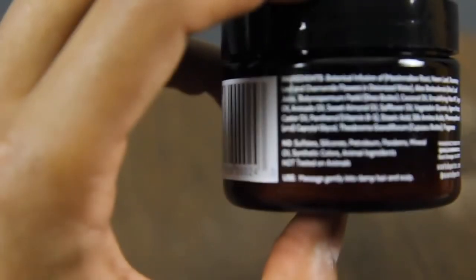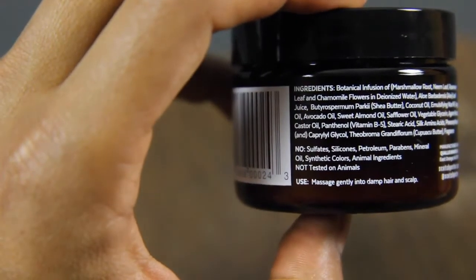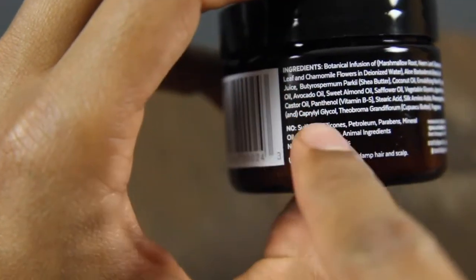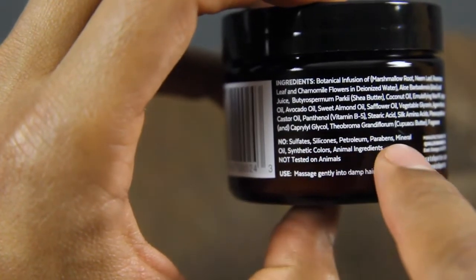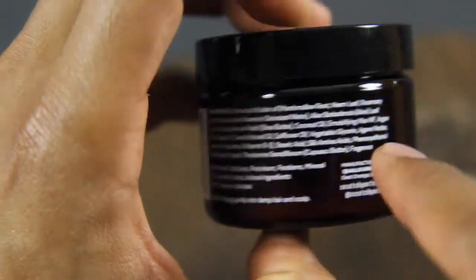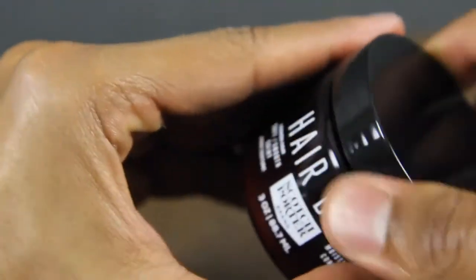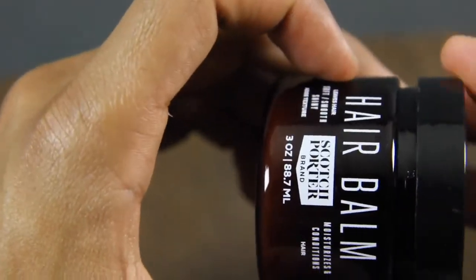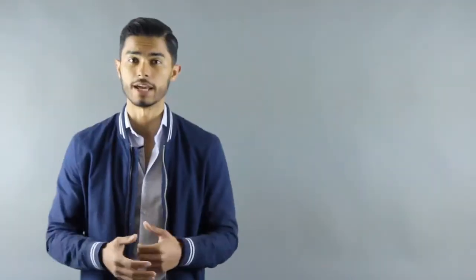You can use leave-in conditioner every day because all it's going to do is really help moisturize your hair. However, you do want to make sure that the leave-in conditioner you choose is mineral oil and petroleum free, because these are very harmful to your hair and to yourself as well. So whatever product you choose, make sure it is mineral and petroleum free — obviously this one is, and that's the one that I use every day.